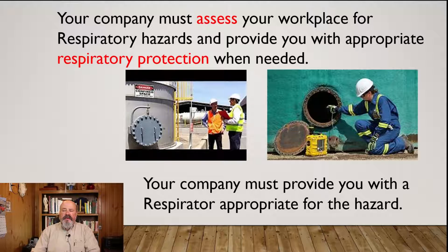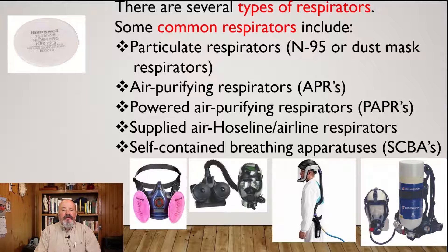Your company must assess your workplace for respiratory hazards and provide you with appropriate respiratory protection when needed. Some common respirators include the N95 or dust mask, the air purifying respirator — we call those half face, and we use a lot of those — and then there are powered air purifying respirators (PAPRs), which are no different than APRs other than they have a motor that forces air past the filters to the user.